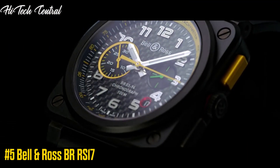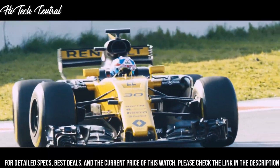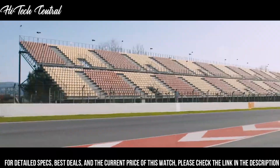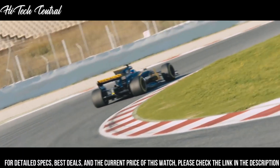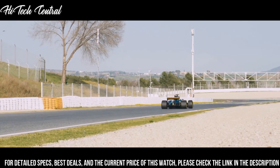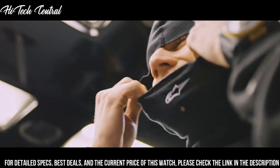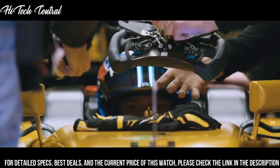Number 5: Bell & Ross BR-RS17. Dial type: analog. Luminescent hands and markers. Date display at the 6 o'clock position. Chronograph with two sub-dials displaying 60 seconds and 30 minutes. Bell & Ross caliber BR-CAL.313 automatic movement, based upon ETA 2894-2, containing 56 jewels, beating at 28,800 VPH, with a power reserve of approximately 42 hours. Scratch resistant sapphire crystal. Square case shape. Case size: 45mm.